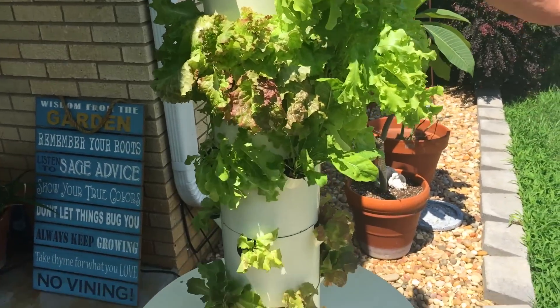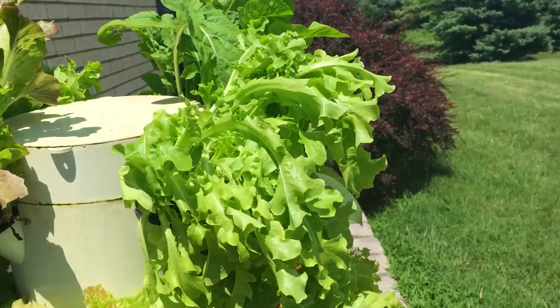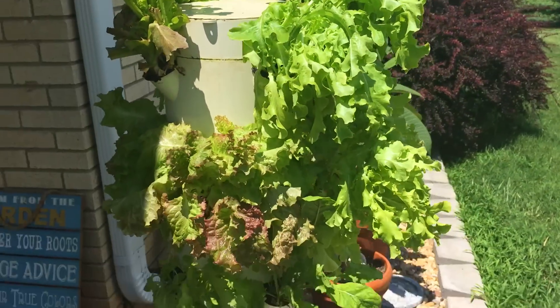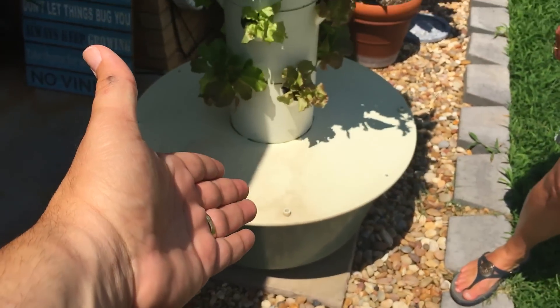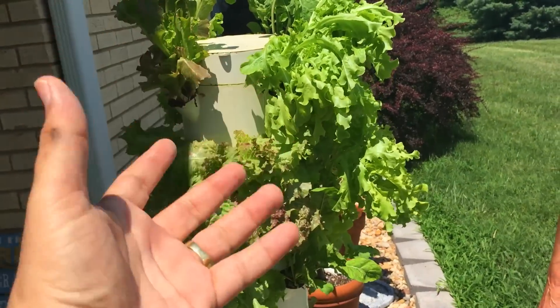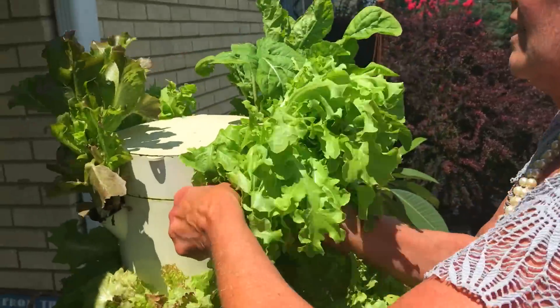Nobody grows lettuce in the summer because it's so harsh on it, but look at this — I just had a piece and it's sweeter than heaven. That's how it works: the water tank is down there, it gets pumped up the center and flows down over all the roots. We're going to pull one out to show you the roots.